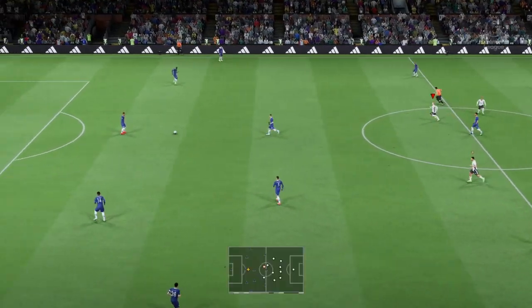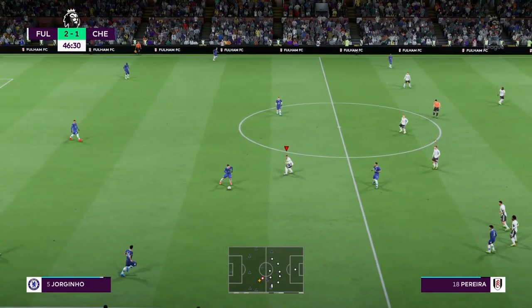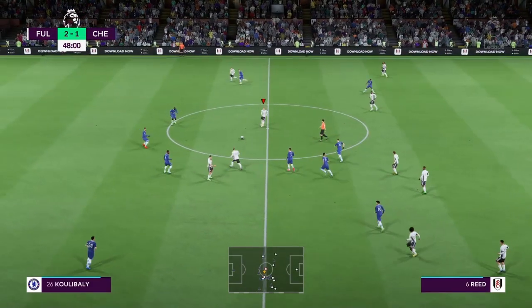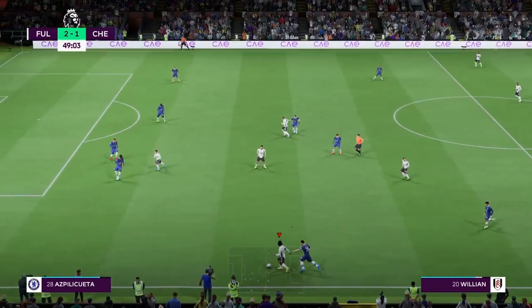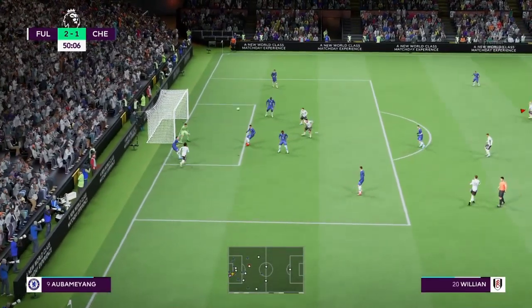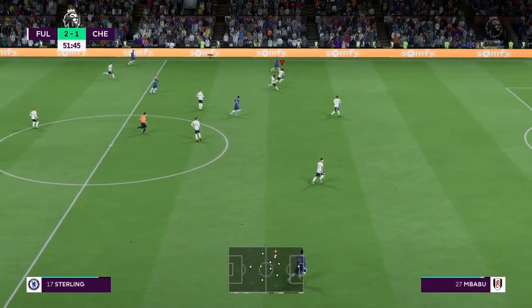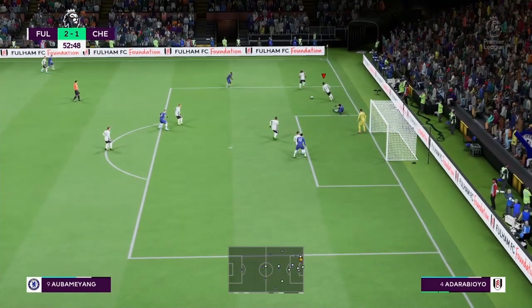Underway once more into the second half — from a Chelsea point of view it's all about battling back. They have possession again. Pereira, now Willian — and that is how to beat your opponent. Well, that is how to play advantage. He got in the way of that cross. Mateo Kovacic, Sterling — it needs an accurate cross but he knew he had to get to the ball, and he did.